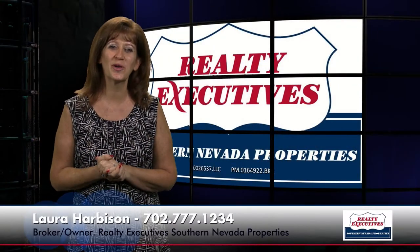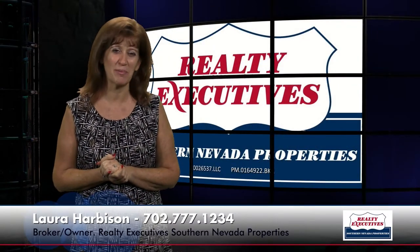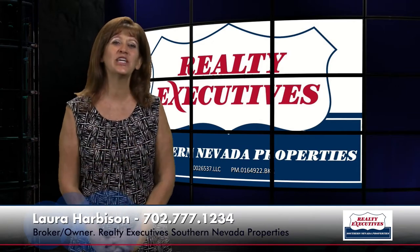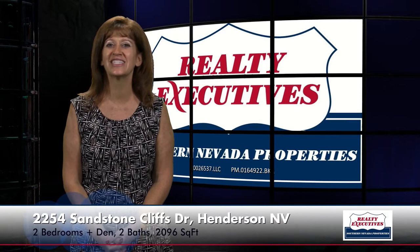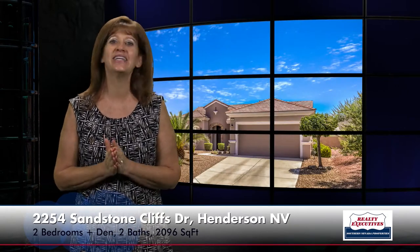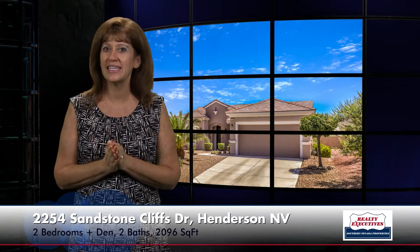Hi, I'm Laura Harbison, Broker-Owner of Realty Executive Southern Nevada Properties, and this is your Executive Tour. Today I'm here to take you on a tour of 2254 Sandstone Cliffs Drive in Henderson, Nevada. It's located in the age-restricted community of Sun City Anthem.